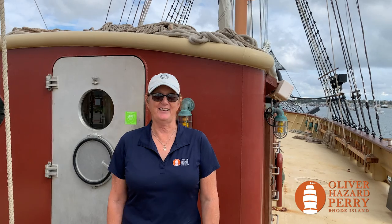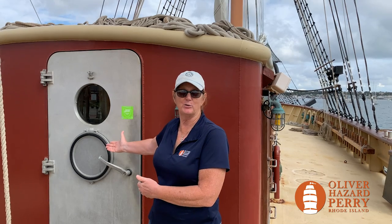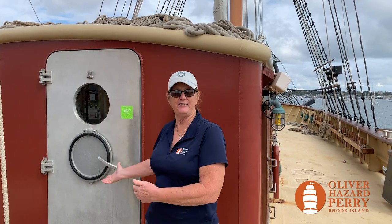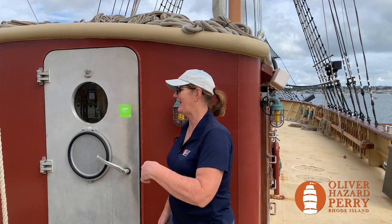Welcome to another episode of Ask Us Anything onboard the Oliver Hazard Perry. I'm George of the May, and today you asked us about watertight doors. We're going to find out all about how watertight doors work and what they do for the safety and well-being of this ship. Let's check it out.